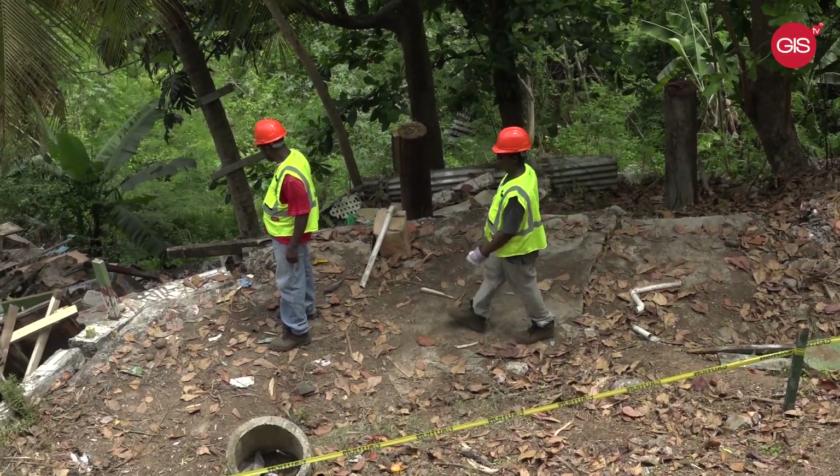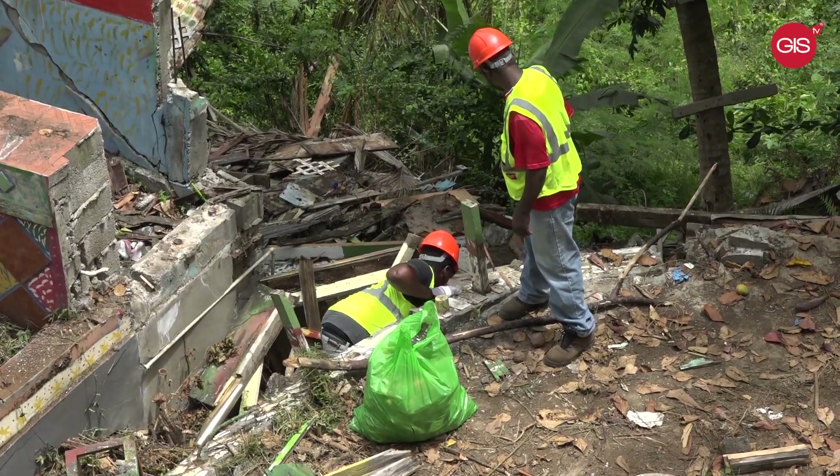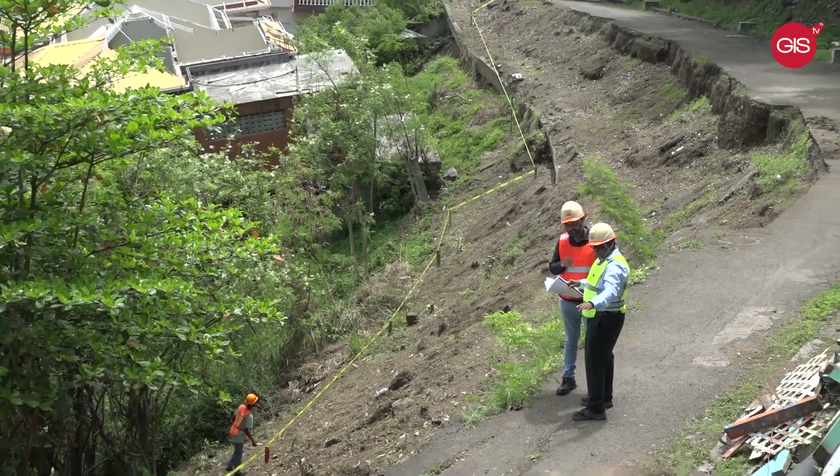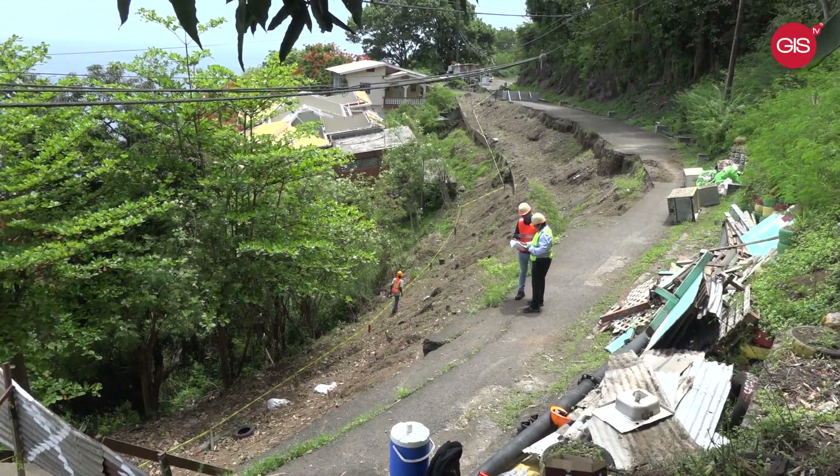On Monday, the GIS visited the site at Molinière with Avinash Dabadeh, CEI project head, and Aslam Sheikh, site manager. Avinash says CEI currently has projects ongoing in Antigua, Dominica, and St. Lucia, and the Molinière land slippage project is their first in Grenada.